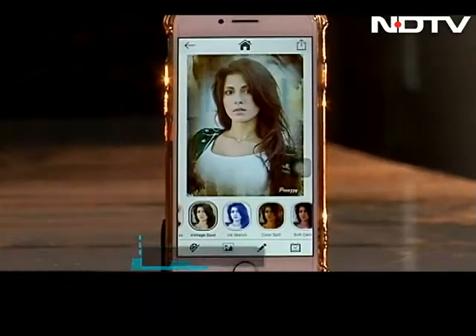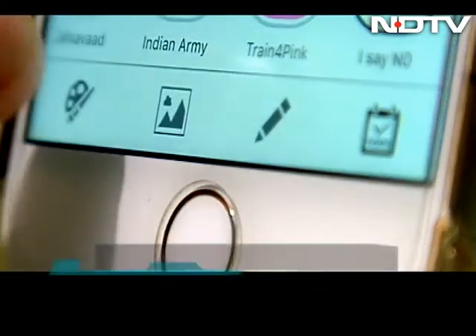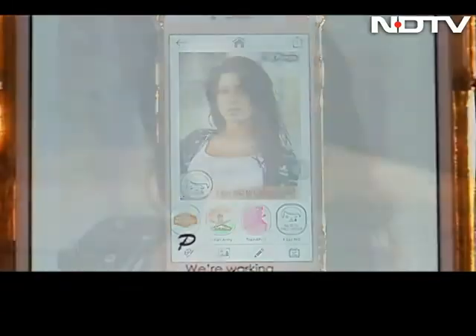The user interface is simple and clutter-free with a hassle-free experience for users. There are photo editing options like adjusting brightness, contrast, sharpness, and more. Another good feature is that it doesn't have any ads while you are on it.